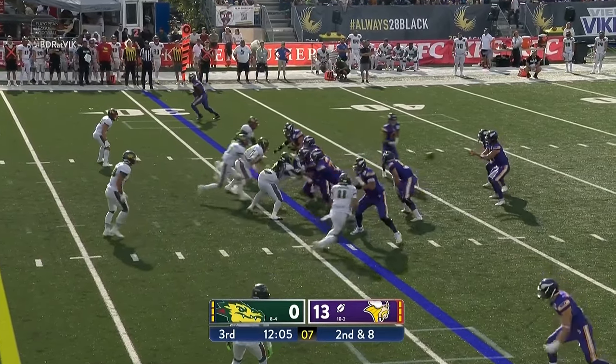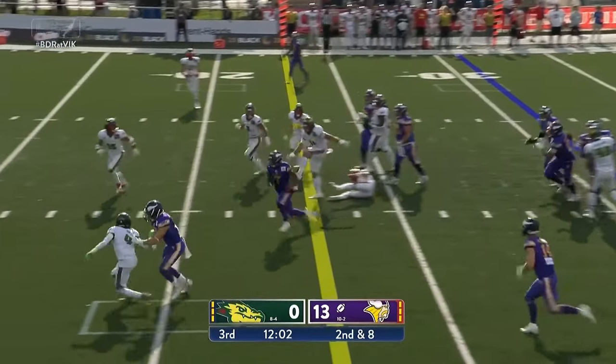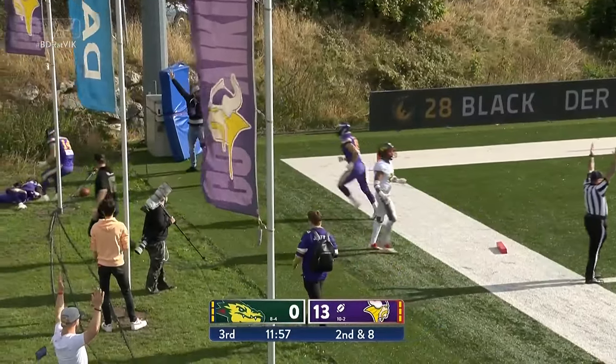Shotgun formation. Still throw the handoff up the middle and a nice juking move. Good run down the sideline here and it's Xavier Edwards to the pylon and in for the touchdown.